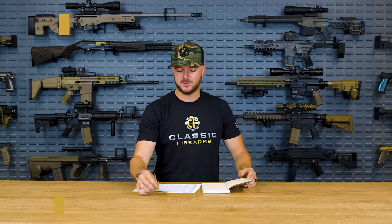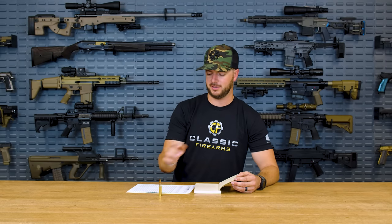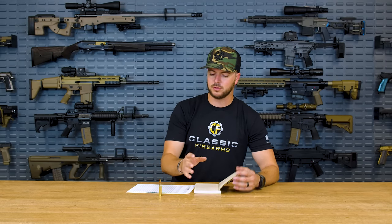Welcome back, everybody. Clint today with Classic Firearms, here to talk about one of my favorite cartridges — if not my favorite cartridge — the 7.62 NATO. 7.62 by 51 has been around quite some time, early 50s somewhere in there. It was the cartridge that ultimately replaced the .30-06 M2 ball. They just wanted something a little bit lighter, a little bit faster. But .30-06, as we all know, it kicks butt.